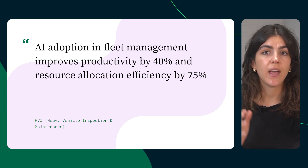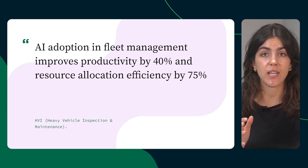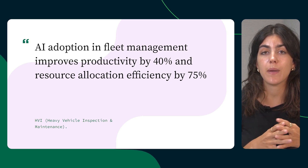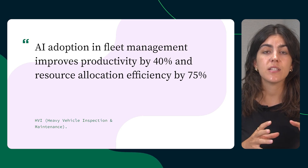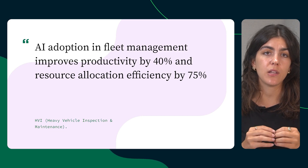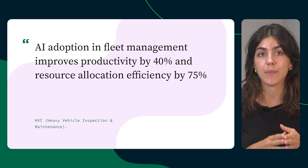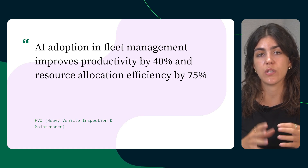According to HVI, AI adoption in fleet management improves productivity by 40% and reduces allocation inefficiency by 75%. These innovations drive operational excellence with improved fleet reliability, streamlined logistics, and better risk identification, ultimately saving time and reducing costs through smarter resource allocation.